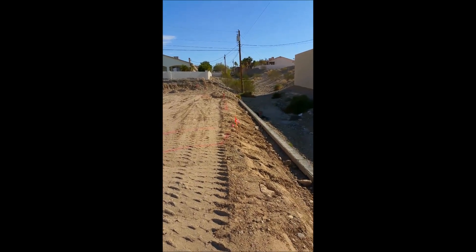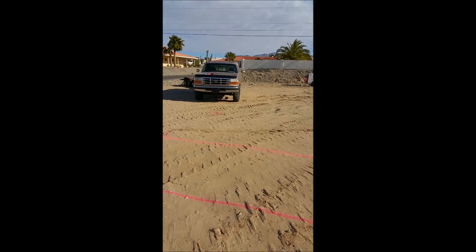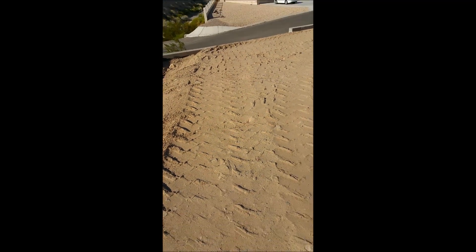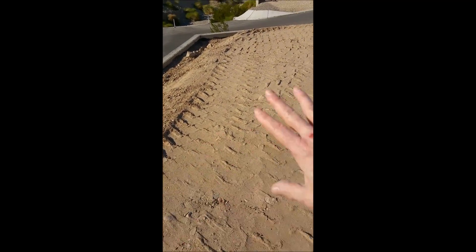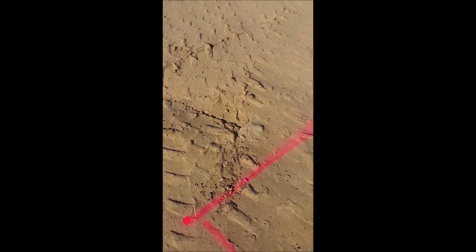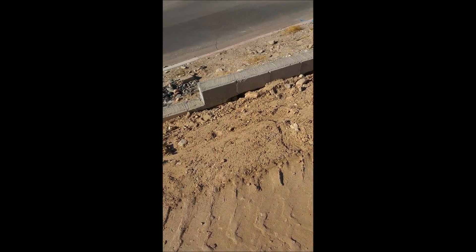We get a lot more land out there. The pool is going to go in this area out here. From the edge of the patio cover right here all the way out to here is about 14 feet, so there's a lot of space.